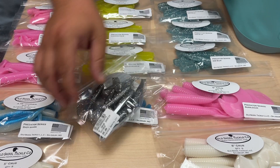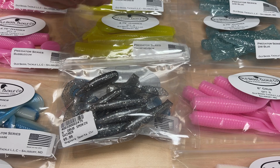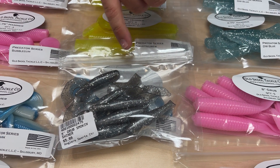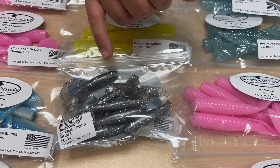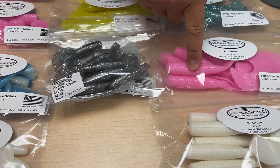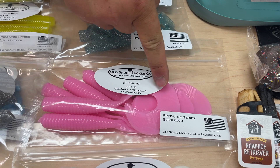The grub is a neat concept because it's almost — if you can see it — it's a shad body but with a curl tail. So instead of being a shad body with a paddle tail, you've got a curly tail, which is a really cool concept. You don't normally see a lot of baits that have a shad profile with a curly tail.